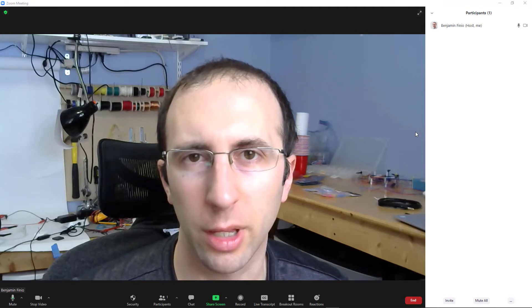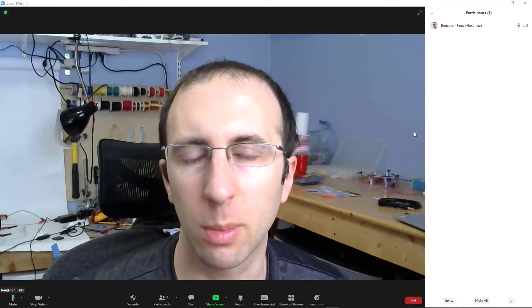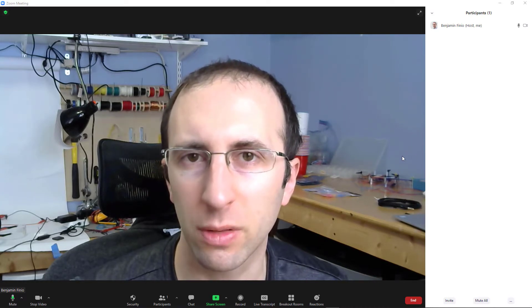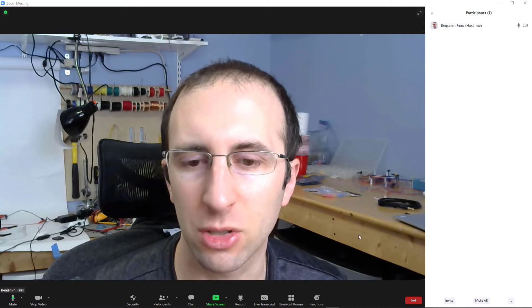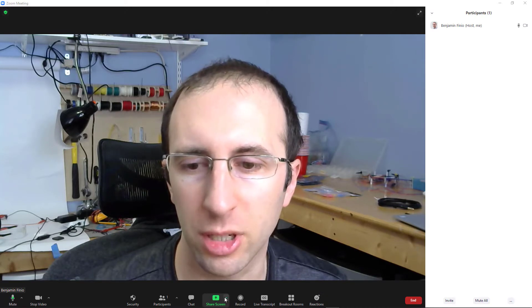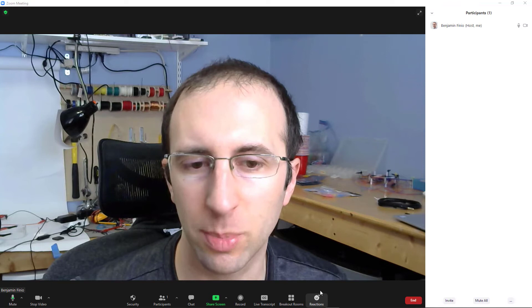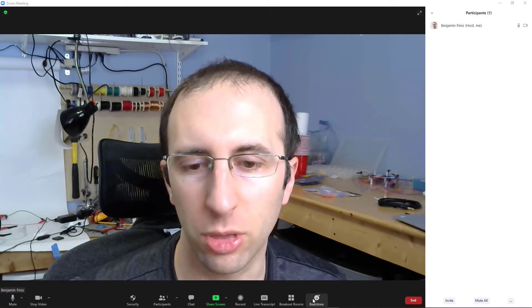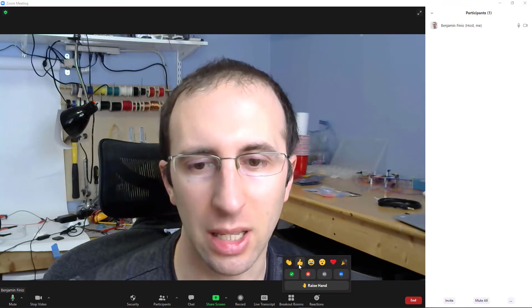Hi, this is Dr. Benfinio here with a quick update to a previous video about the Zoom reactions and nonverbal feedback features. Now, these used to be two somewhat confusingly different features in Zoom, one of which was available in the toolbar at the bottom with the reactions button, and the other was available with a bunch of buttons on the bottom of the participants window. Zoom got rid of the ones on the bottom of the participants window and merged them with the reactions button in a previous update, so you could find all of them by clicking here.